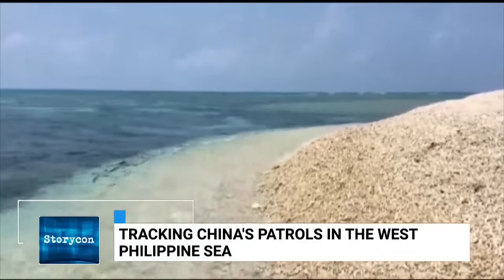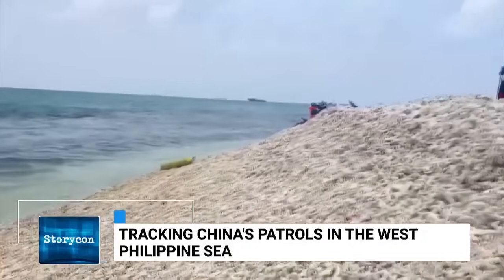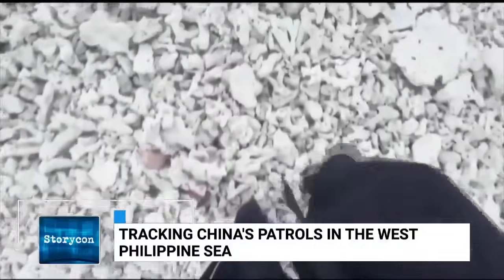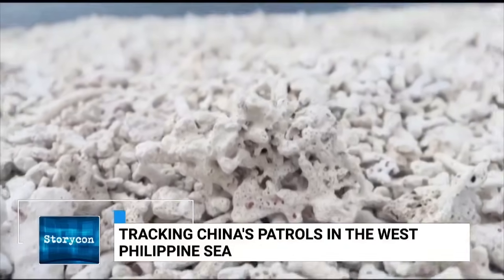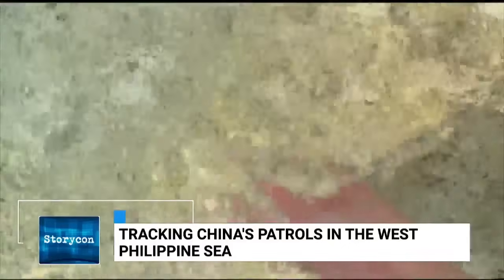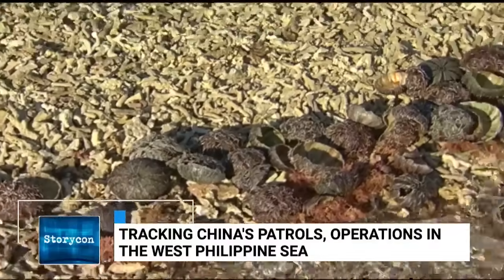Under international law, something above water qualifies as territory and generates a territorial sea. But almost certainly under UNCLOS, this would not be recognized as legitimate territory — you don't get a territorial sea if you dump concrete and make a runway, because it's still a reef under international law, which is what it was before you showed up. The idea of dumping coral and walking away lets them claim it happened naturally.